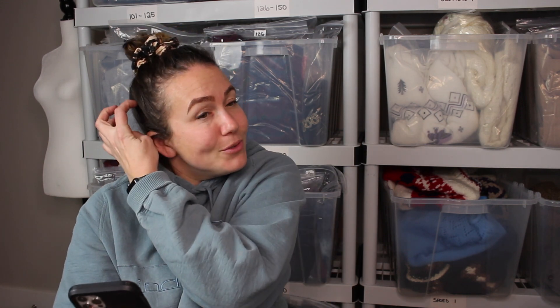Next is an Aritzia Wilfred Summer Bodysuit in green, size large, that sold for $42. I don't typically grab bodysuits since they don't resell for much, but because this was a long sleeve and a current style, it held some value. Aritzia bodysuits are reasonably priced for the quality you're getting.